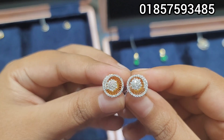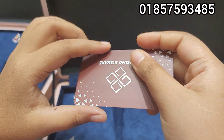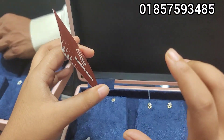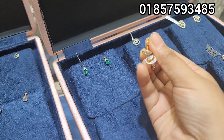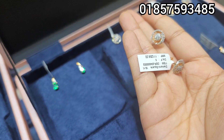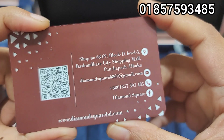I can drop the details in my box, and you can drop a message in my box. I will share the offer — the offer is available for $9,999. You can purchase for $10,000, and this offer ranges from $10,000 to $3,000–$4,000. So this is the offer we have for diamonds here. Our shop address is: Shop Number 6869, Block D, Level 5, Bashundhara City Shopping.